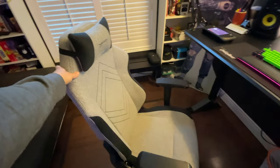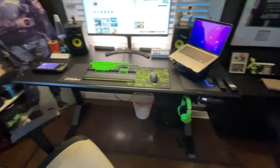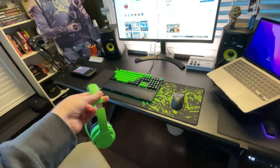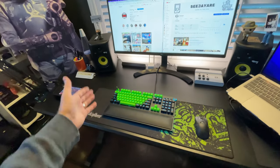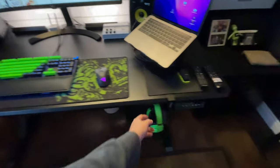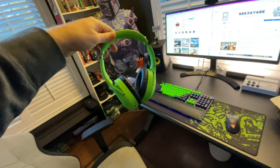This is an Ewin Racing gaming chair — it's been fantastic, I did a video on this a while back. My keyboard, mouse, and headset are all Razer. Absolutely love Razer products — we have a pretty good relationship with Razer here in Canada. This is the Huntsman Elite, and I believe this is the Viper 2 mouse. These wireless headphones have been awesome — I forget what these are exactly, but they're really nice.